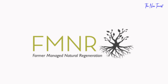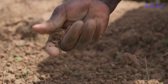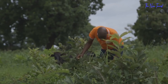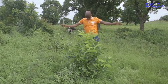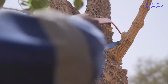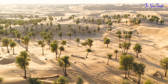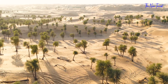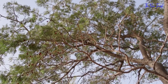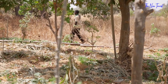Farmer Managed Natural Regeneration, which began in Niger in 1983, is a type of coppicing and pollarding that draws on traditional techniques and is attentive to regional differences. Farmers use FMNR systems to conserve and regulate the growth of trees and shrubs that naturally regenerate in their fields from rootstock or seeds spread by animal dung, easily and affordably increasing the number of trees in their fields.